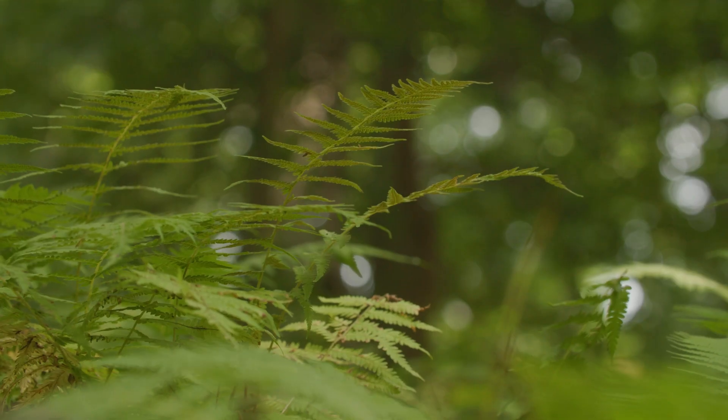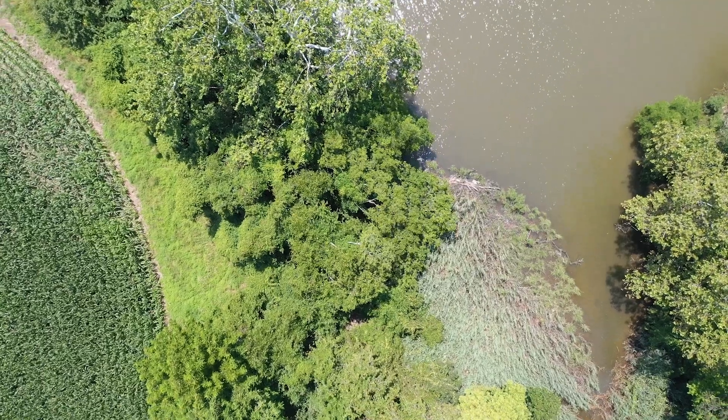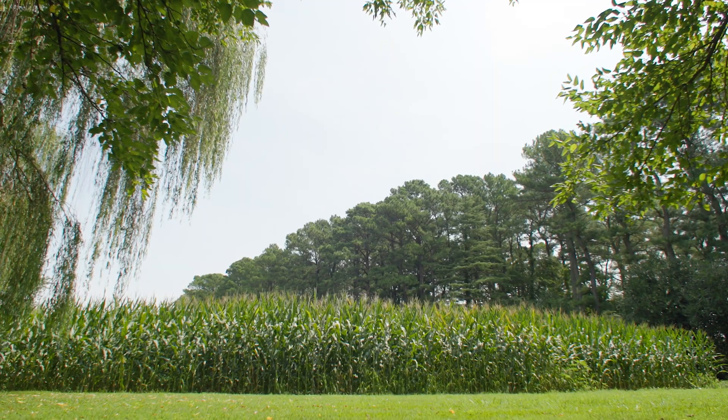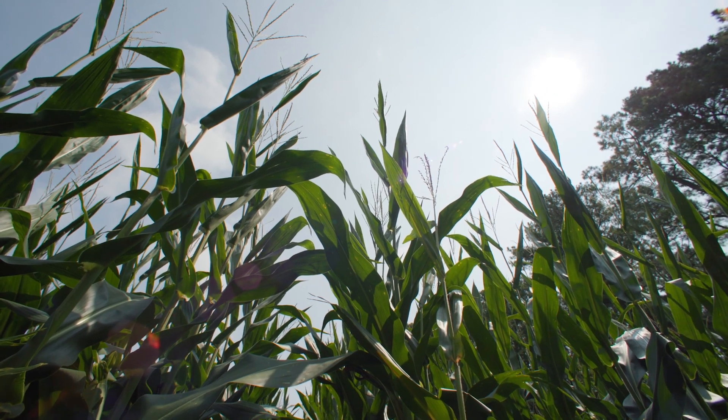Forested buffers are a great way to improve water quality between the field and the waterway. I hope in the future that we will find more funding to be able to set aside more of this land so that it will remain in the same character that it is today.